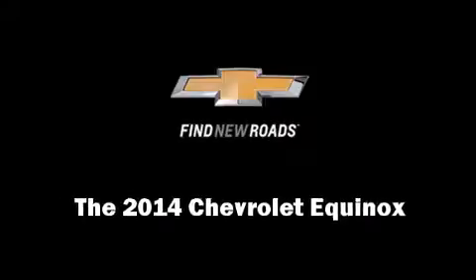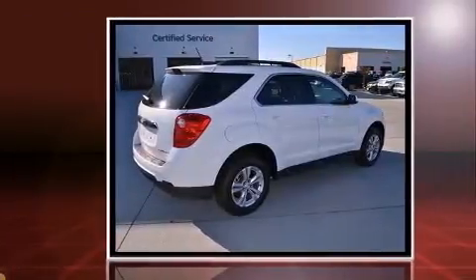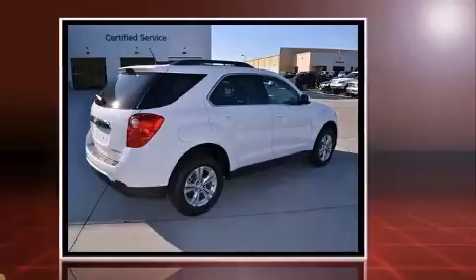Sensibility and practicality define the 2014 Chevrolet Equinox. It features an automatic transmission, front-wheel drive, and a 2.4-liter four-cylinder engine.